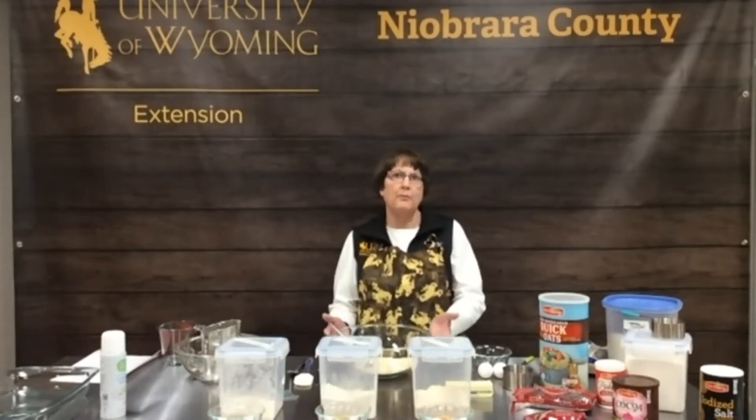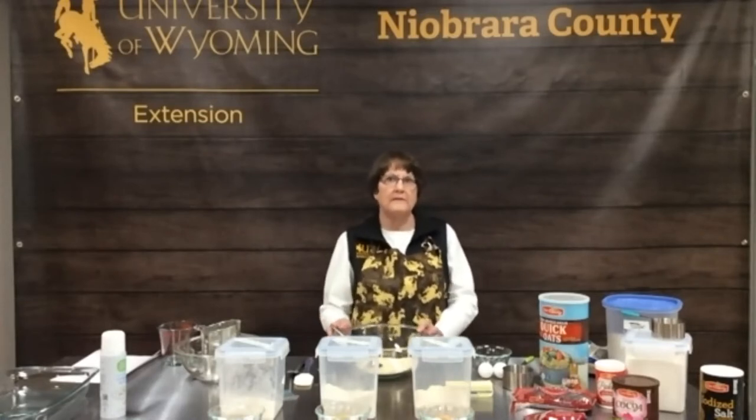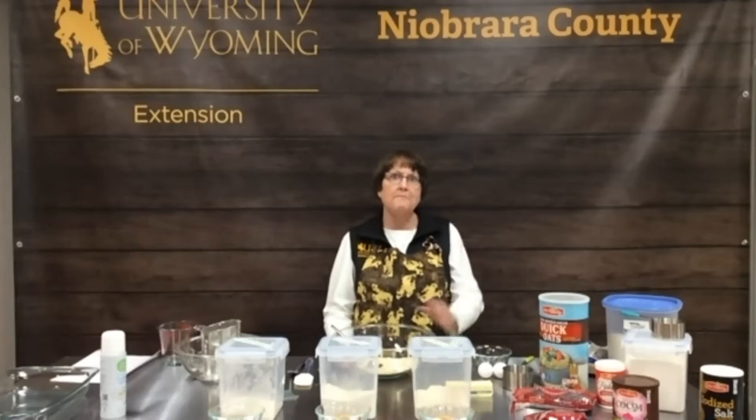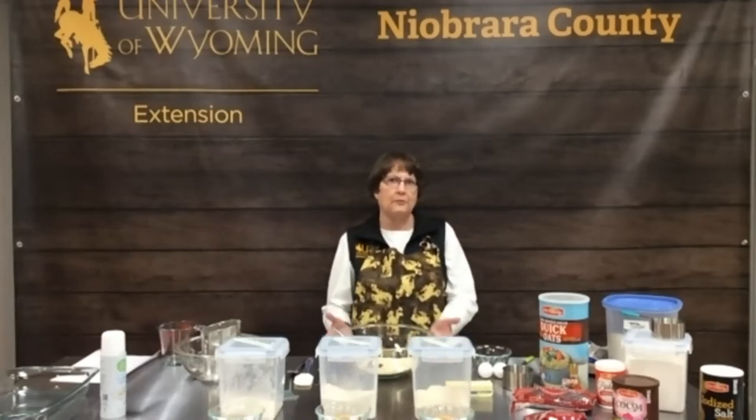Today we have a guest with us, Caitlin Youngquist. She is the UW Extension Ag Educator from Washakie County up in Worland. She's going to start us out talking about the Ancient Grains Project that the University of Wyoming is involved in. So Caitlin, we'll let you get started and you can tell us all about the project.